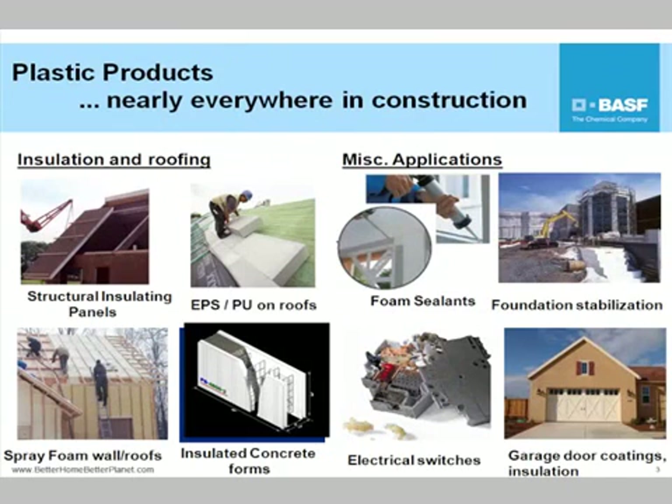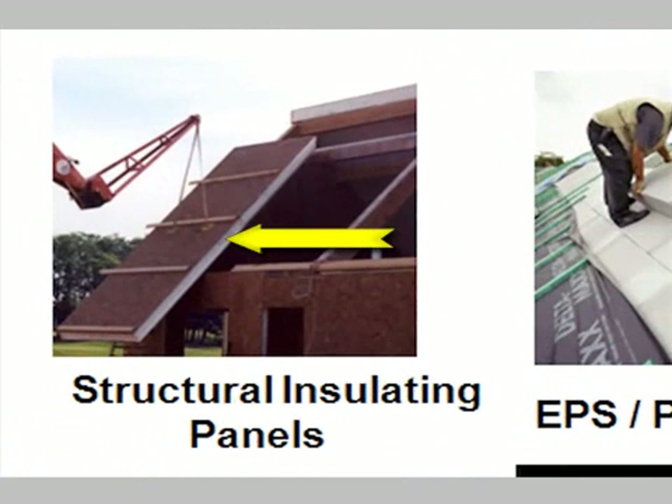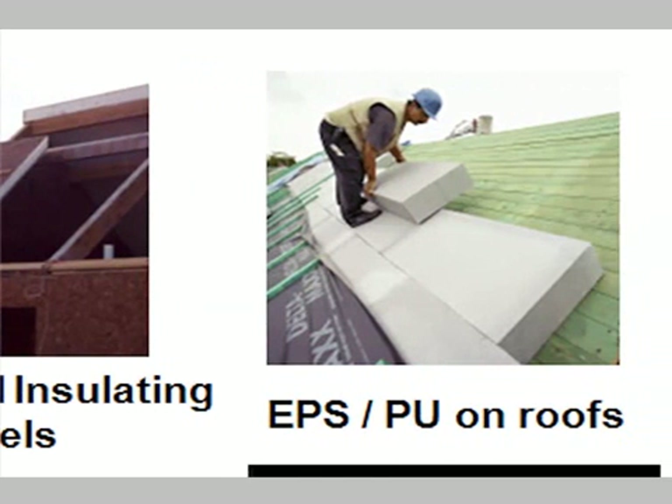The menu on the buffet today covers different high-performance plastics products that you can see. You mentioned the SIPs panels — structural insulated panels — with foam inside the oriented strand board, whether used for walls or roofing. There's also traditional insulation board stock on the roofs of buildings, where you see expandable polystyrene and polyurethane foam blocks.